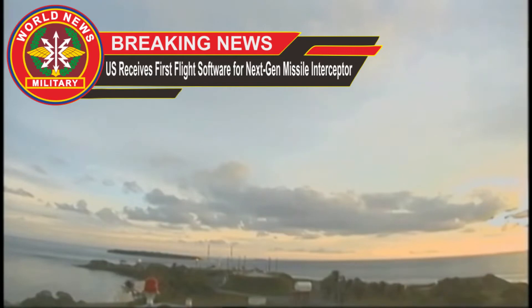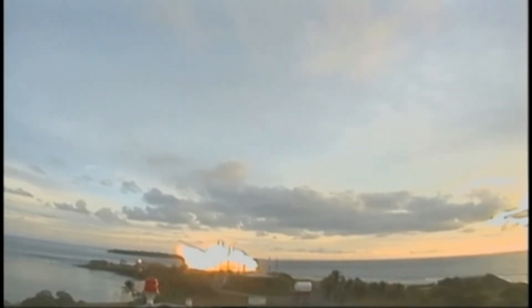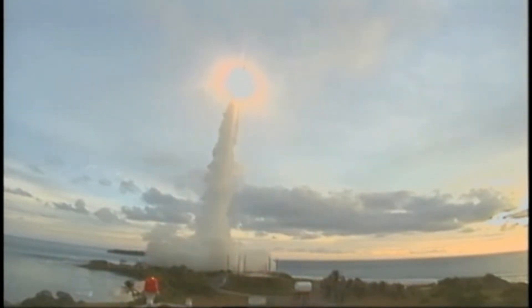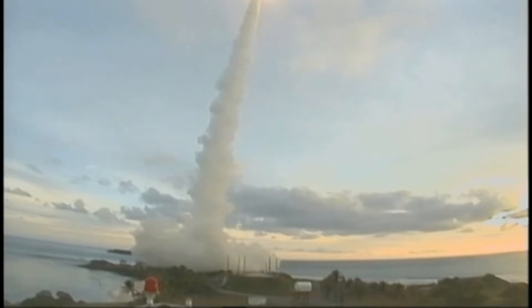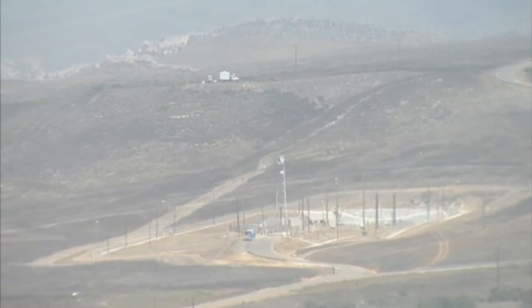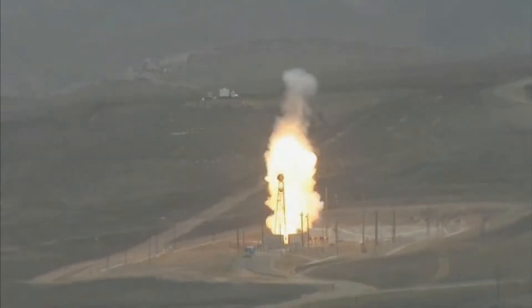U.S. receives first flight software for next generation missile interceptor. Aerospace company Lockheed Martin has delivered the first flight software package for the Next Generation Interceptor, NGI, to the U.S. Defense Department. The technology bolsters U.S. defense and security against intercontinental ballistic missile threats.